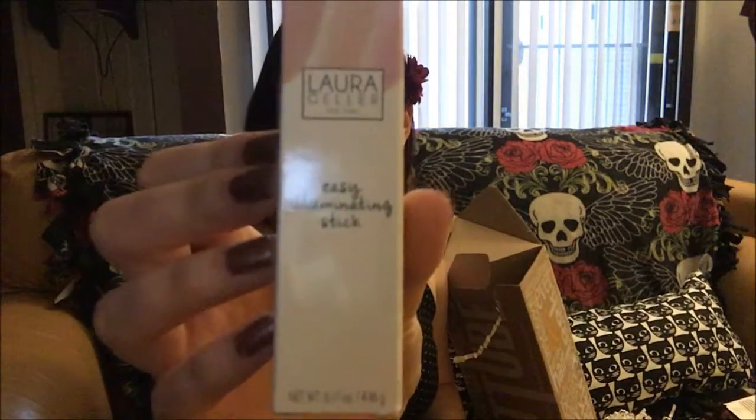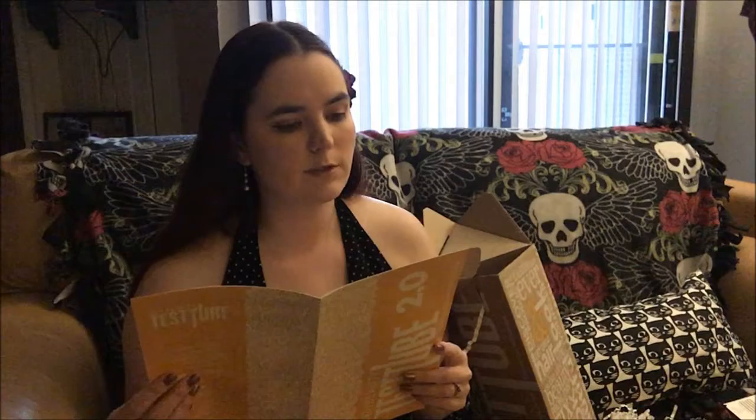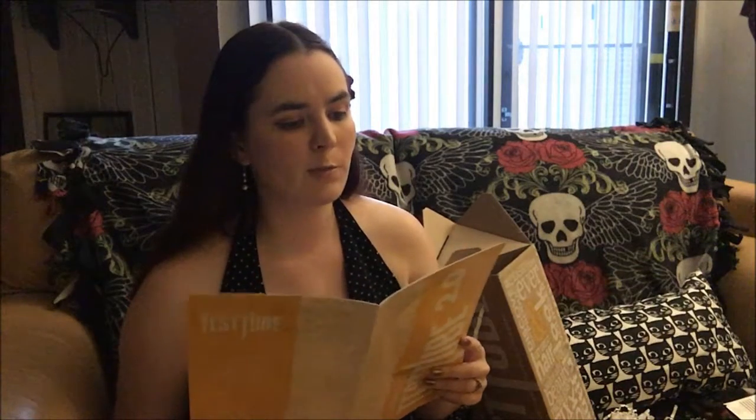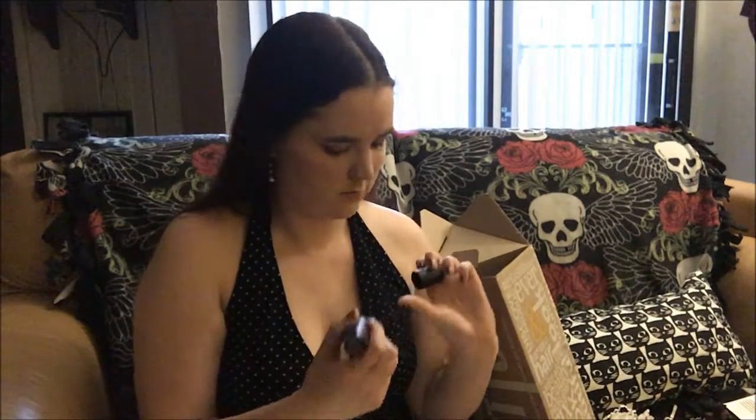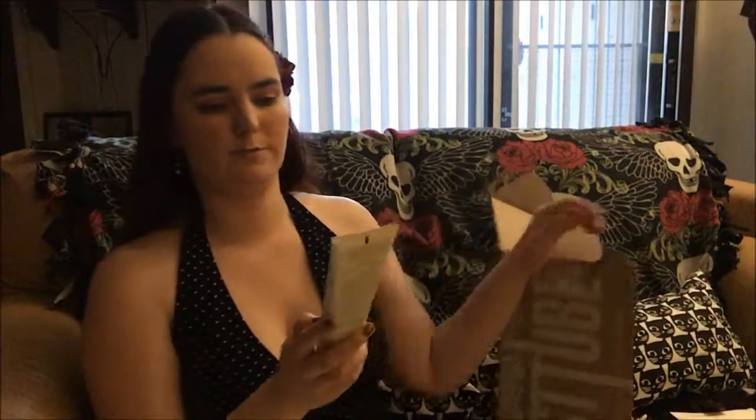Laura Geller Easy Illuminating Stick — an easy to use highlighting stick that can be worn over makeup or on bare skin for a dewy, hydrated glow. Yeah, it's pretty well pigmented. You can see that. Whoa, looks big.